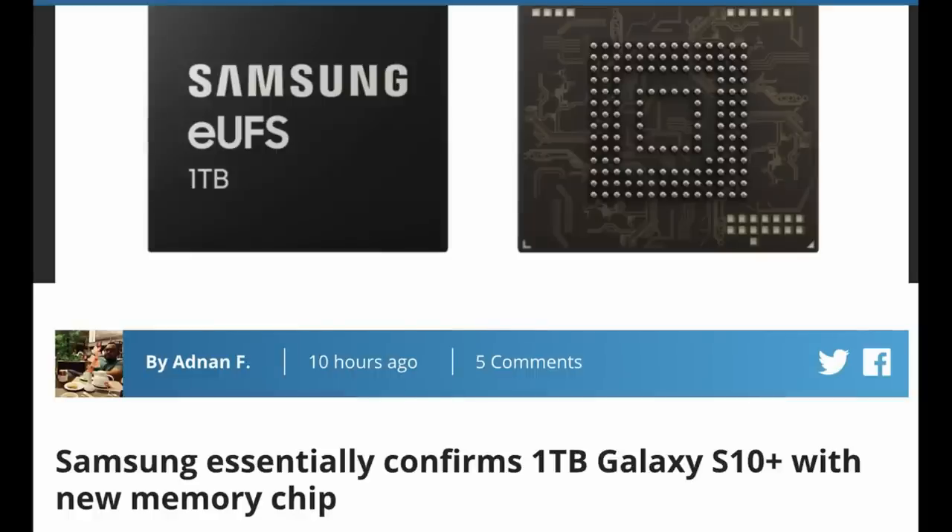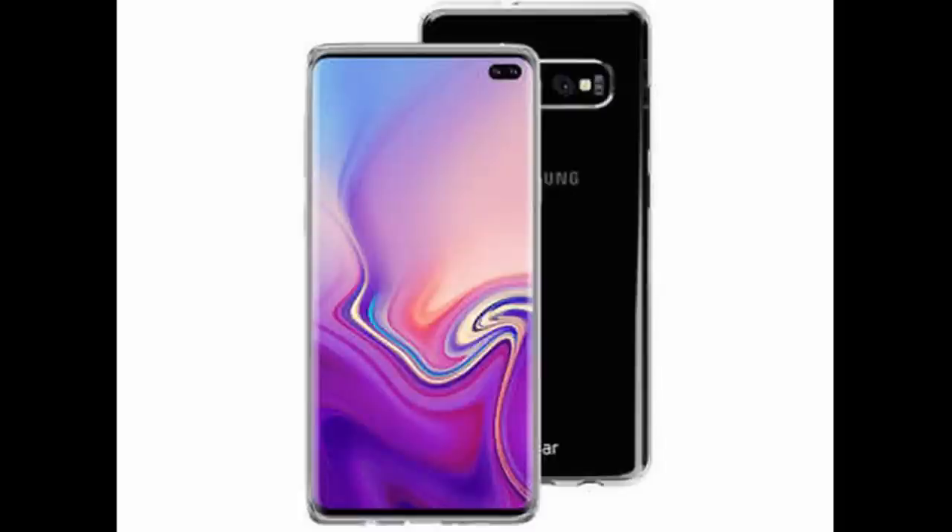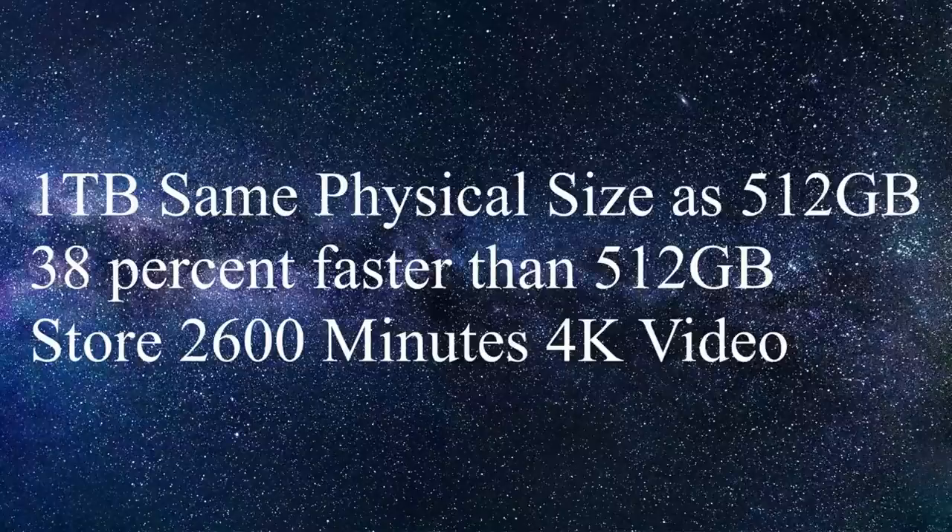The last story of the day is Samsung has officially announced a one terabyte storage unit for mobile phones. Why is it exciting? Because the last couple of rumors we've been hearing about the Galaxy S10 Plus is that it will have one terabyte of storage and 12 gigabytes of RAM, at least one of the variants. That means this is pretty much near official that unit of phone is going to come out. You're probably also going to see one terabyte phones coming out for Apple and whoever else uses Samsung storage. The one terabyte storage is the same exact physical size as the 512 gigabyte variant for the Galaxy Note 9, and there are speed increases of 38% over the 512 gigabyte version, with overall speed very equivalent to an SSD in a computer.